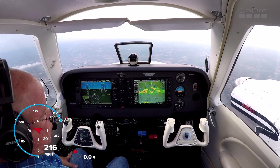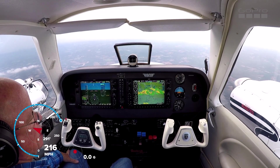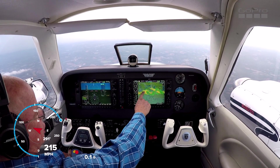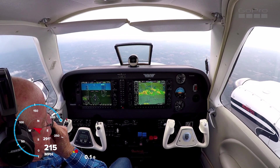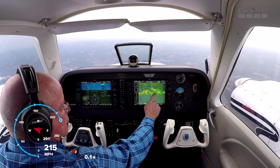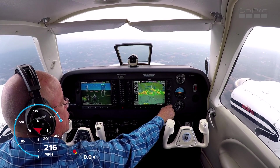Alright guys, welcome back. We're approaching Raleigh where that line of weather is. Hit on our XM — raining really hard off to my left. Anyways, that's what the XM is painting. That's a 20-mile ring right there.